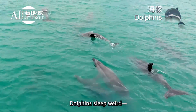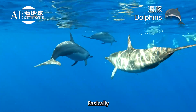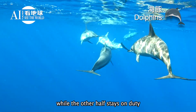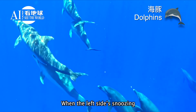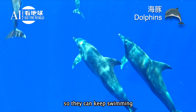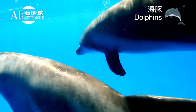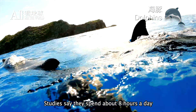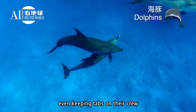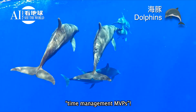Dolphins sleep weird. They do this thing called unihemispheric sleep — basically, they let half their brain clock out while the other half stays on duty. When the left side's snoozing, the right eye shuts, so they can keep swimming, breathing, and scoping out trouble. Studies say they spend about eight hours a day half asleep, half awake, even keeping tabs on their crew. They're straight up the ocean's time management MVPs.